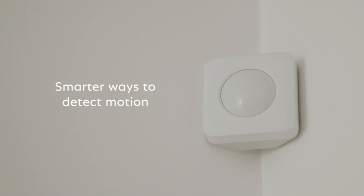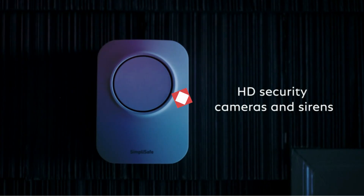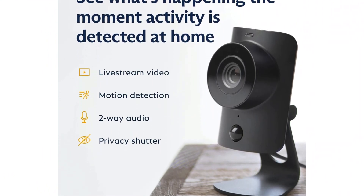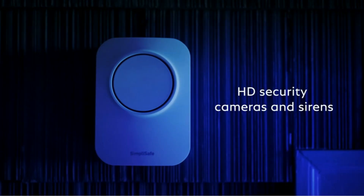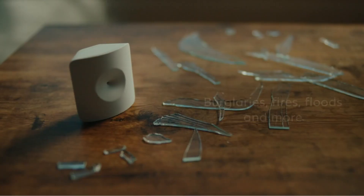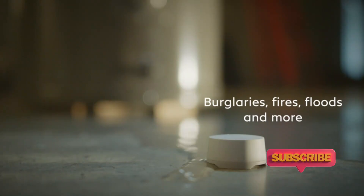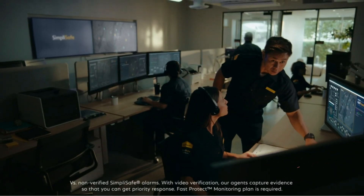a base station, keypad, two motion sensors, and four entry sensors. All the components, including the cameras, connect to the base station, generating a loud siren to scare off intruders. Although the inside security camera isn't the most robust model, the outside camera offers very good quality video with color night vision.